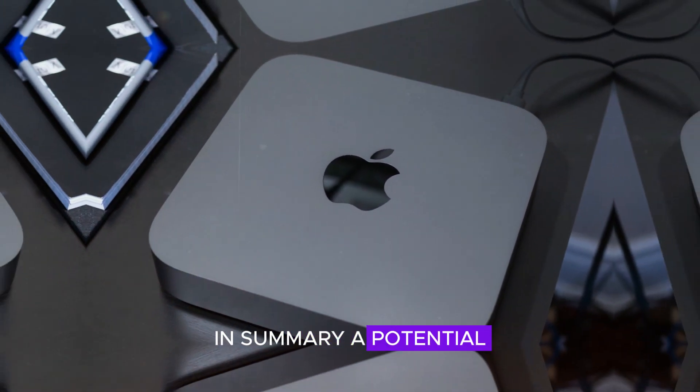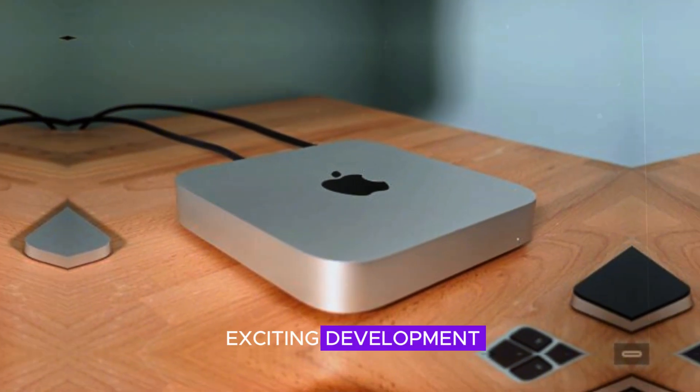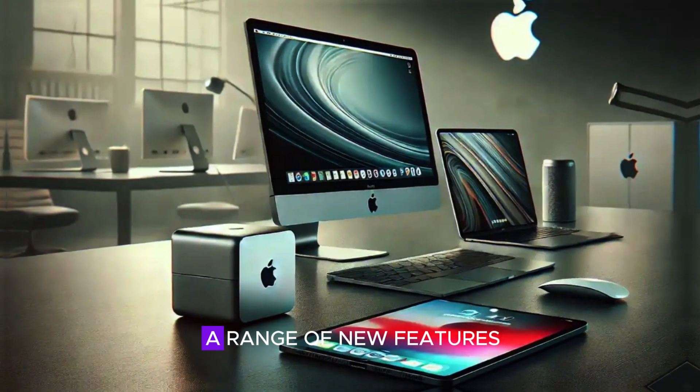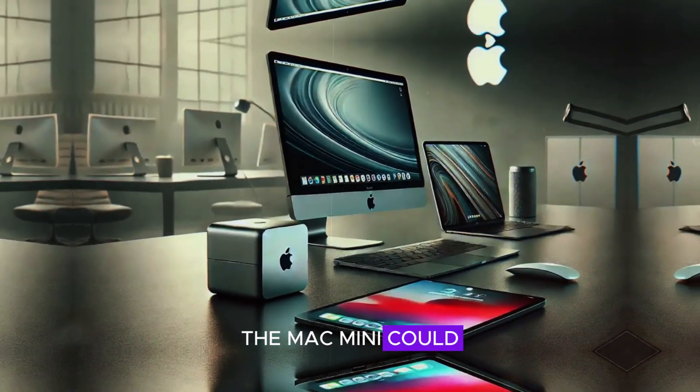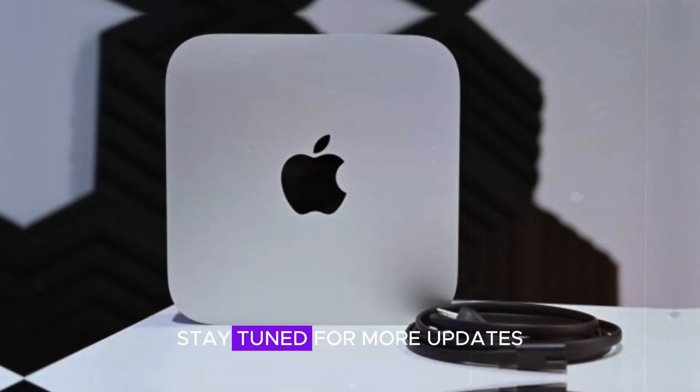In summary, the potential 2024 upgrade to the M4 Mac Mini is shaping up to be an exciting development. With a new design, powerful hardware upgrades, and a range of new features, the Mac Mini could be set to redefine what we expect from this compact powerhouse. Stay tuned for more updates, and don't forget to subscribe to our channel for the latest news and reviews.